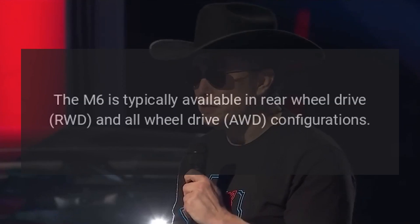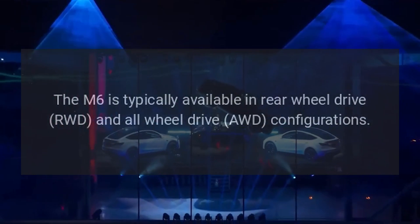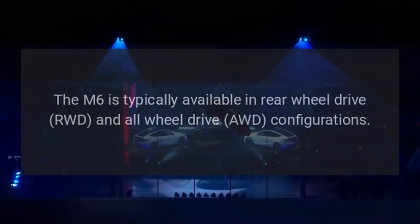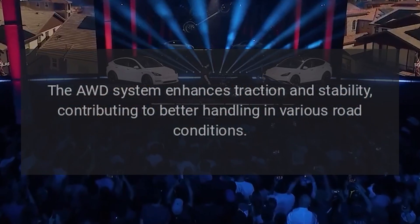The M6 is typically available in rear-wheel-drive (RWD) and all-wheel-drive (AWD) configurations. The AWD system enhances traction and stability, contributing to better handling in various road conditions.